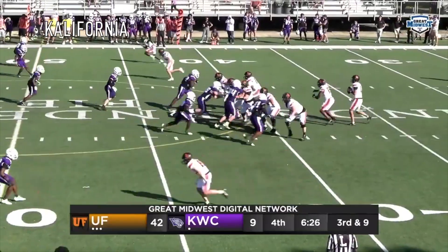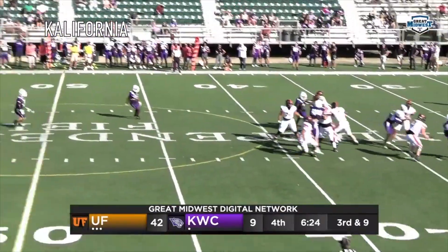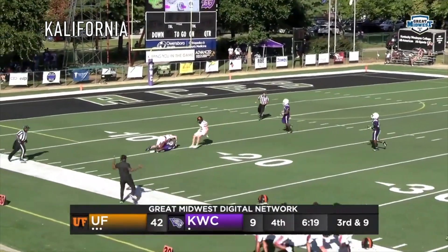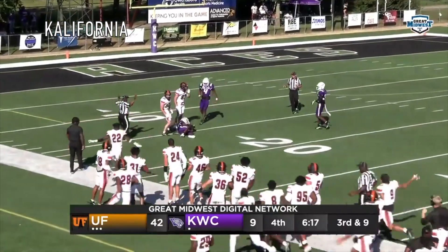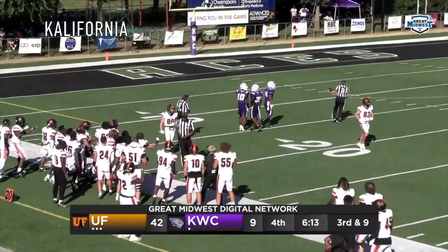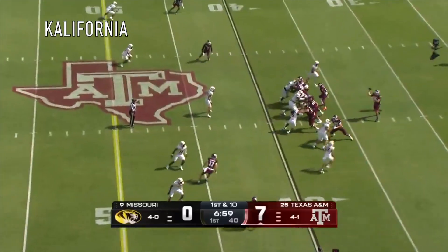Pratt's going to drop back, going to fire deep — one-on-one coverage, Palmer's out there. And he made the catch on Palmer's back! That was unbelievable — the ball was on Gerald Palmer's back. First down, A&M.